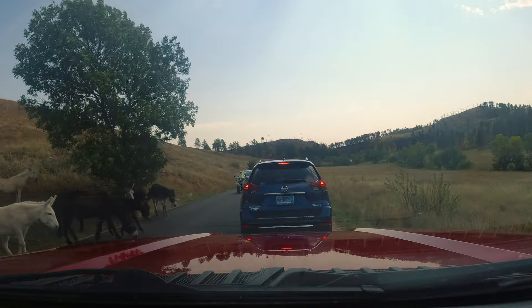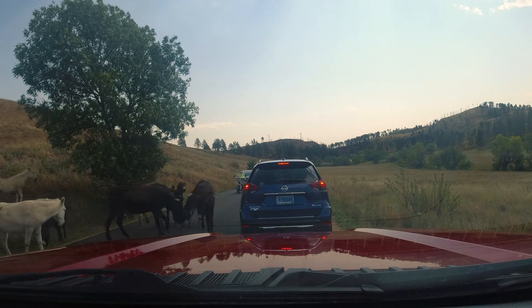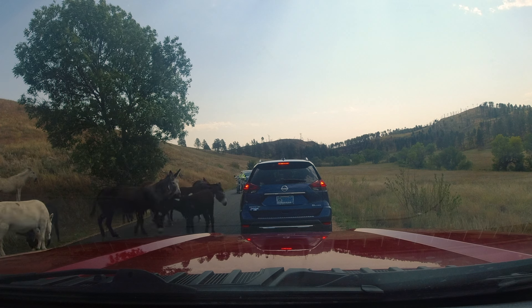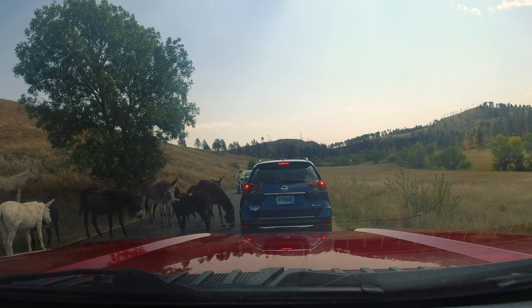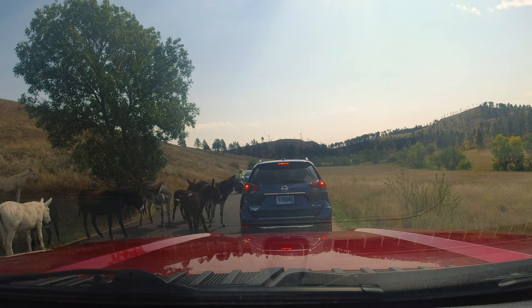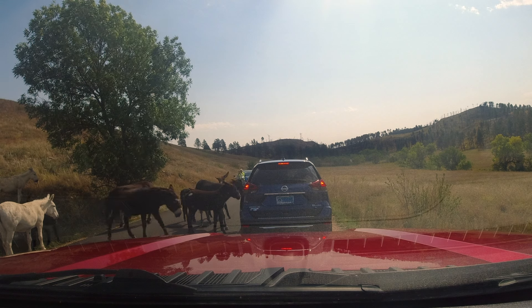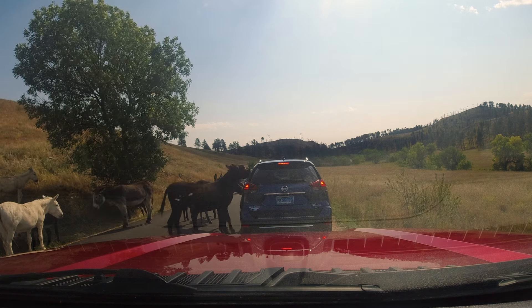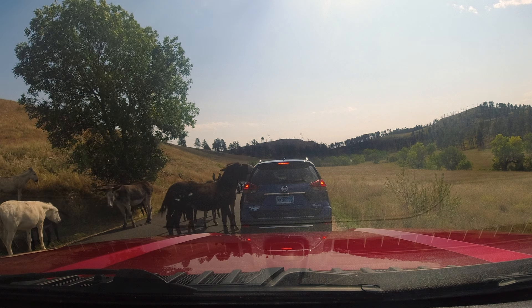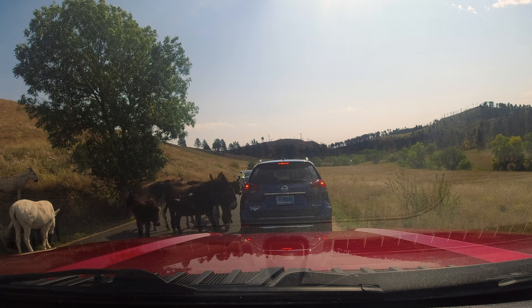We got donkeys, baby! Whenever you see a traffic jam in a park, chances are there's wildlife to be seen — and yep, this is what Pam came to see: the donkeys. Although I guess they would be called burros, because they're considered wild. The difference between a burro and a donkey is simply that donkeys are domesticated and burros are wild. Although honestly it's kind of hard to see that these are actually burros. Are they really all that wild?